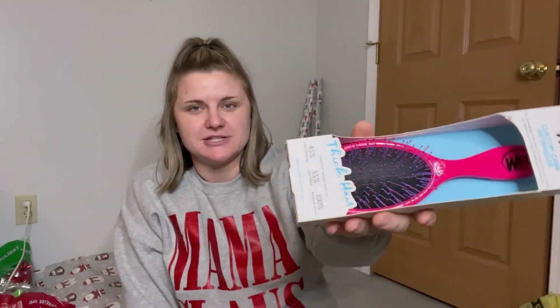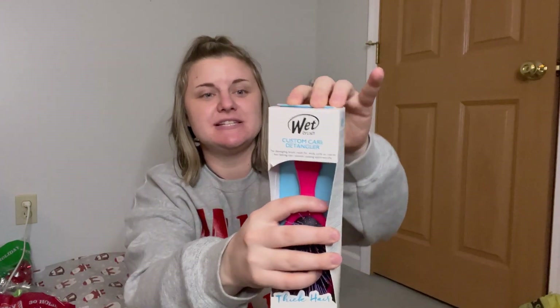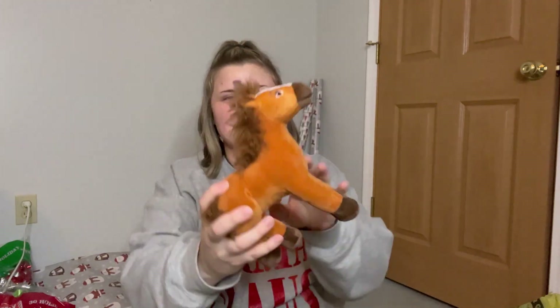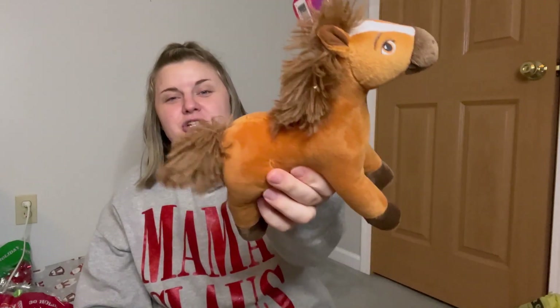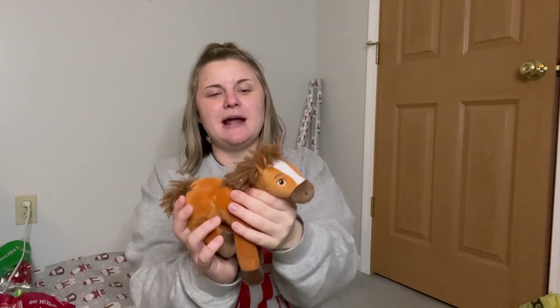We got her a new hairbrush — that's a great stocking stuffer. I'll just tape it down and wrap it; it'll be perfect in there. And this is going to be sticking out of the top of her stocking — it's a little Spirit stuffed animal. She loves horses, she loves Spirit, she loves stuffed animals. I'm not usually a big stuffed animal buyer, but something small like this that fits right at the top of a stocking is perfect. That tops off her stocking.